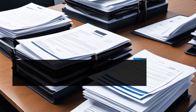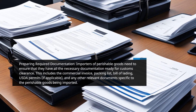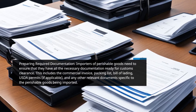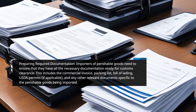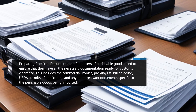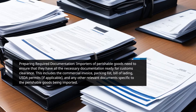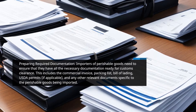Preparing Required Documentation. Importers of perishable goods need to ensure that they have all the necessary documentation ready for customs clearance. This includes the commercial invoice, packing list, bill of lading, USDA permits if applicable, and any other relevant documents specific to the perishable goods being imported.